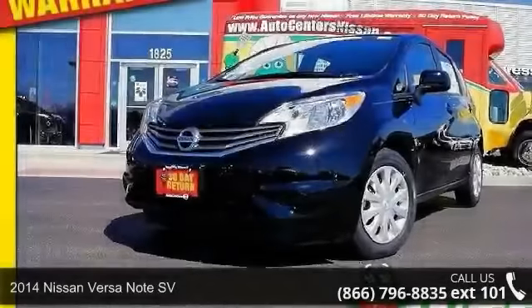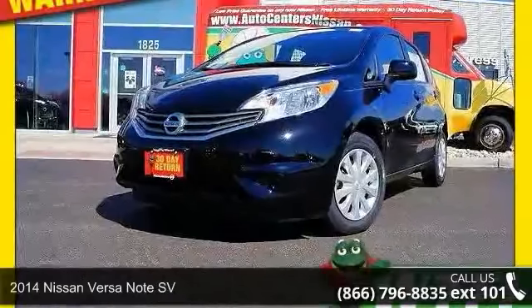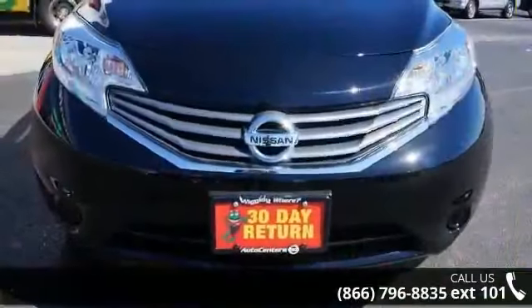Step into the 2014 Nissan Versa Note SV. If you are looking for a first-rate auto, this one could be yours today.